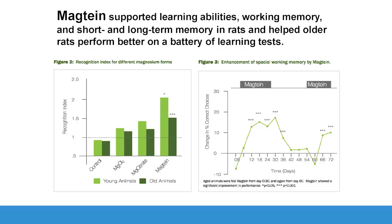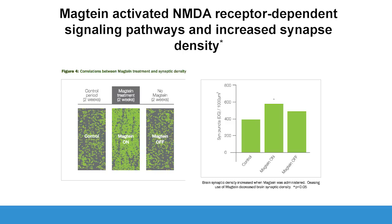The recognition index is a learning marker. We see that all other forms of magnesium are in dark green, Magnetine in light green. We see improved recognition — a marker of overall neuronal function. Brain biopsy results show increased synaptic density with Magnetine treatment. To increase synaptic density is remarkable. Once Magnetine has been withdrawn, synaptic density returns back down.